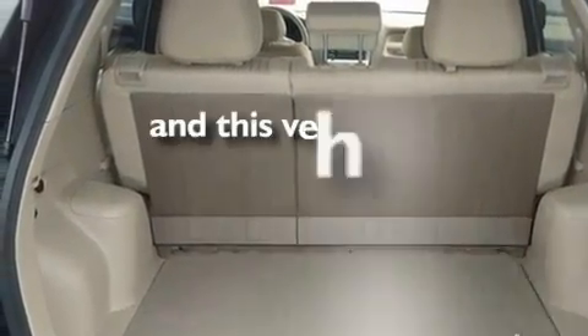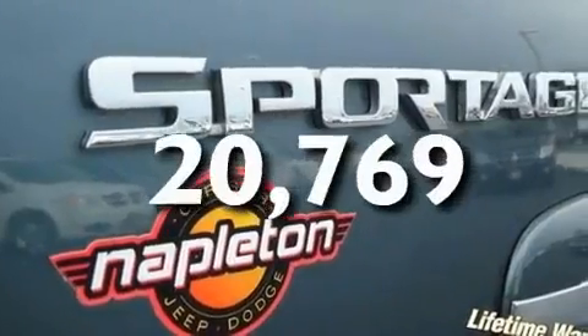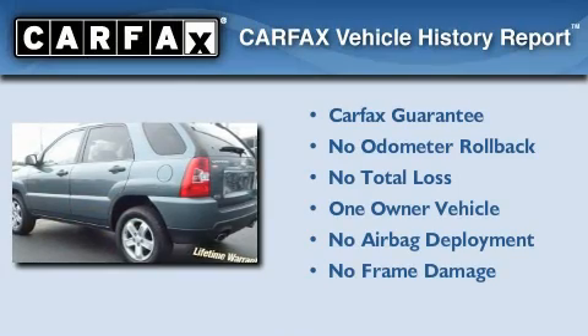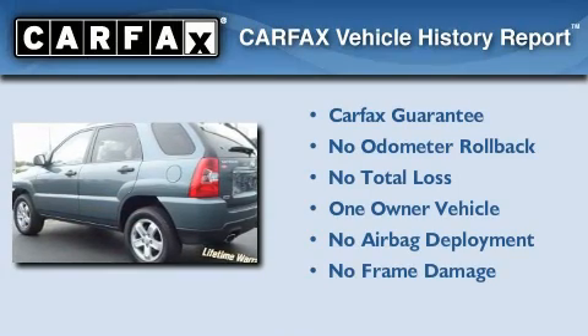This vehicle has fewer than 21,000 miles on the odometer. This Kia has had only one owner, and it qualifies for the Carfax Buyback Guarantee.